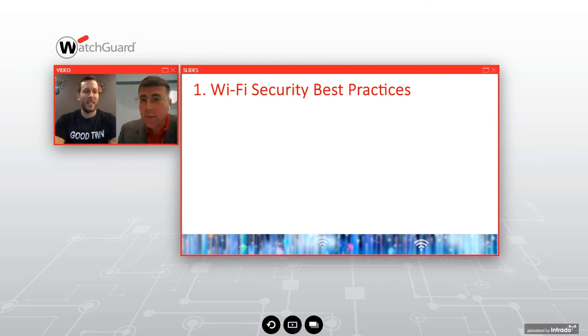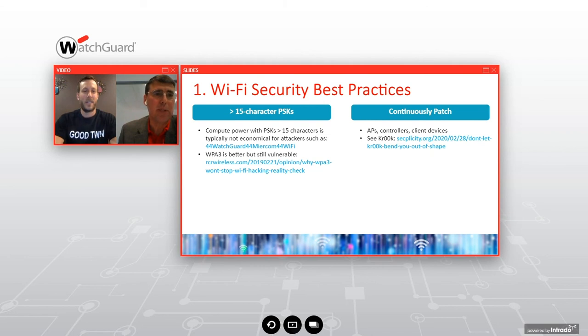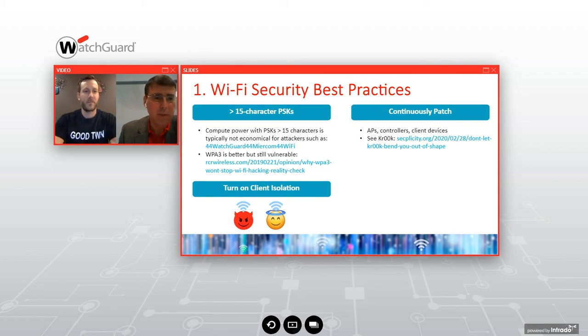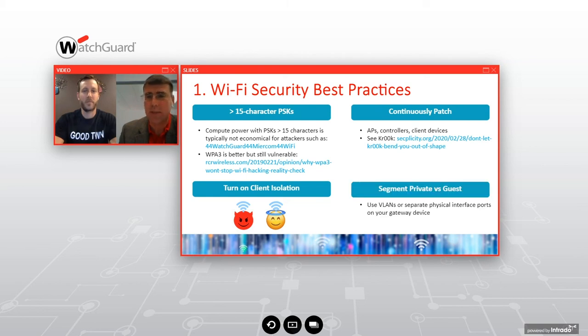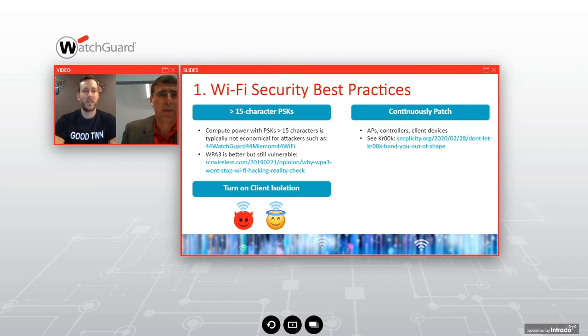Wi-Fi best security practices. Tip one: use 15-character pre-shared keys. The most common mistake is not using long enough passwords — use those keys when you're supposed to. Continually patch the controllers. WPA is better but still vulnerable. Turn on client isolation. These are all important best practices you want to have in your network. And don't forget to patch firmware — we have a rapid response security team at WatchGuard. So many times we see new CVEs come out and patches from vendors are available very quickly, but adoption of firmware updates is delayed. Please stay on top of your firmware updates.